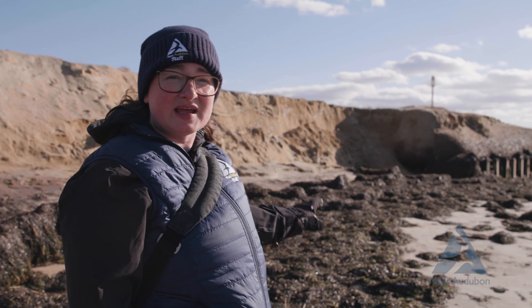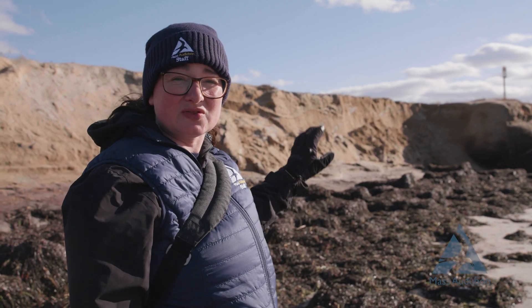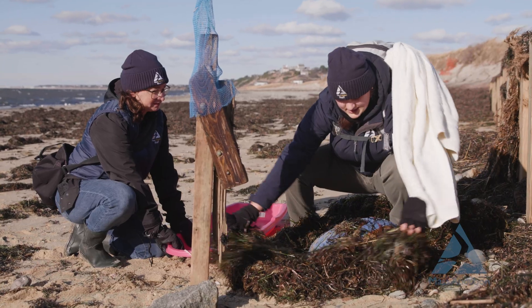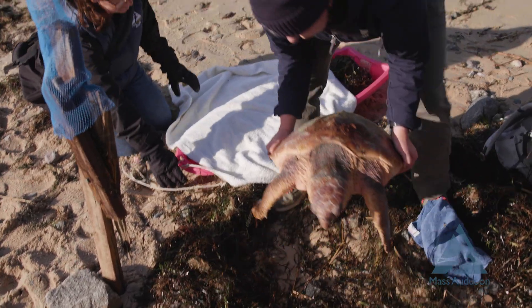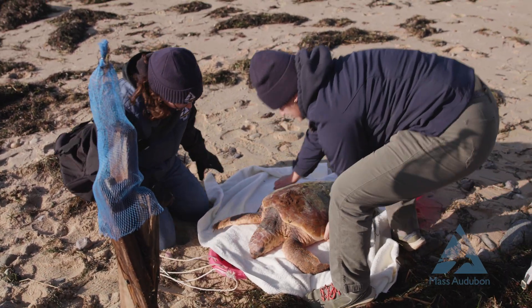So we had a turtle called in from someone and they did exactly what they're supposed to do. They identified the turtle, they called it in to Mass Audubon to the 24-hour sea turtle hotline. Now we're going to head over and do our best to get it off the beach as soon as possible, and bring it back to the sanctuary where it can be temperature stable.